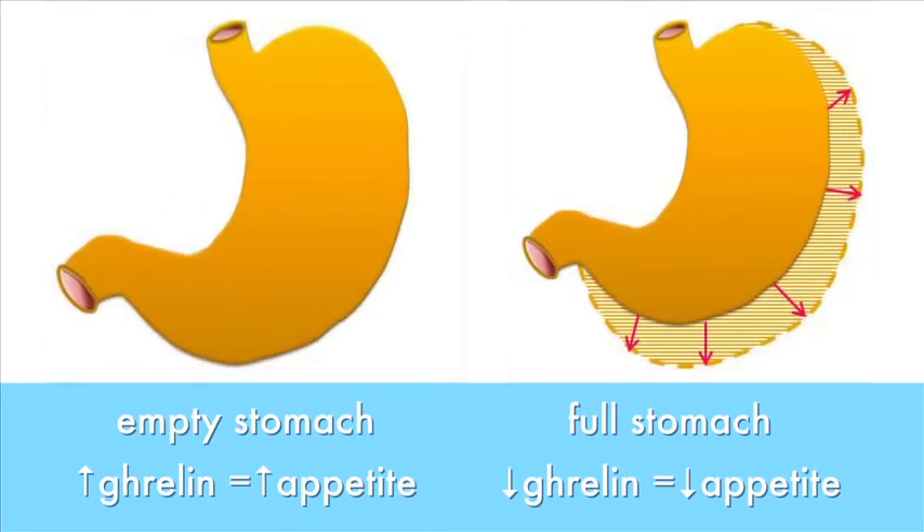There is one more mechanism of action for the surgery. The part of the stomach which is removed is responsible for a hormone called ghrelin, which is responsible for hunger. So as a result, you are no longer as hungry, and you cannot eat as much as you were eating before the surgery — and hence you lose weight.